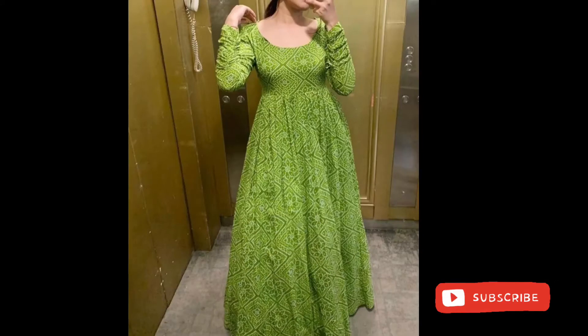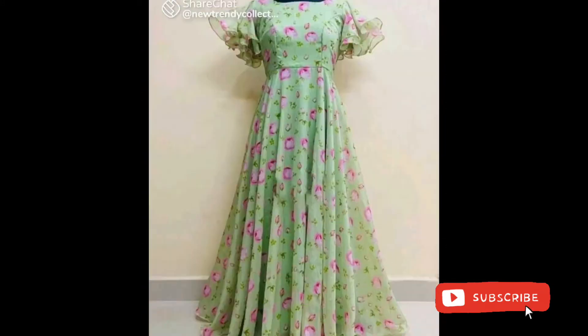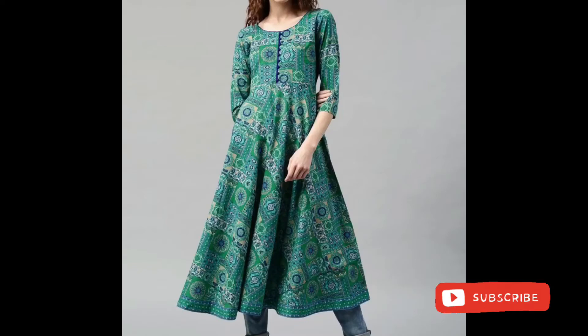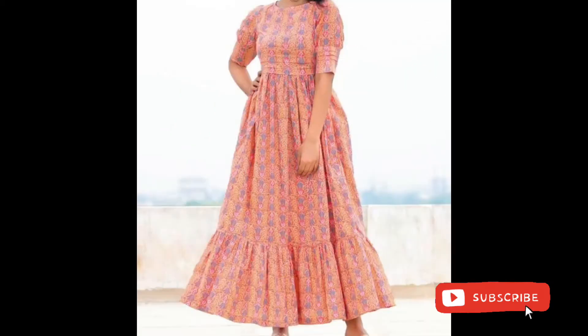Frocks are very beautiful and trendy designs. In today's video, you will find a different way to umbrella frock designs. You can design different ways to your dresses — you can design some long gown style frocks, some short long fabric frocks.